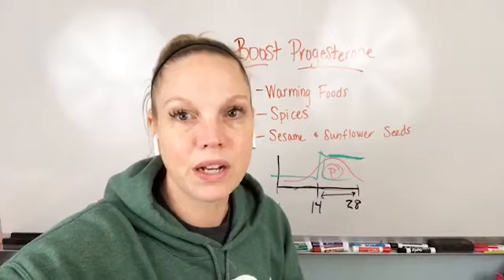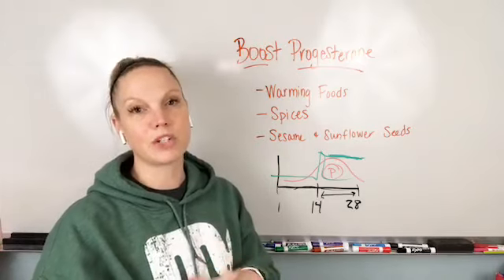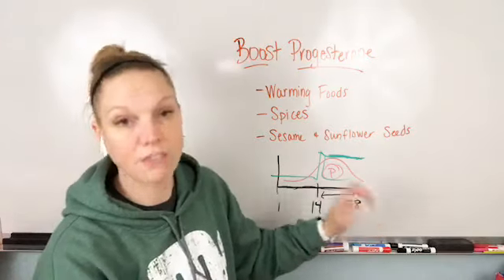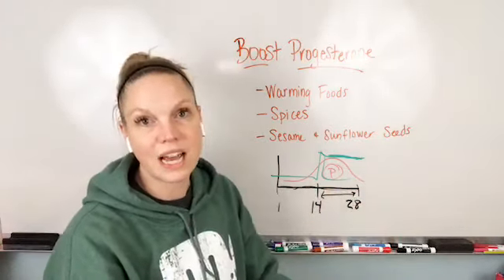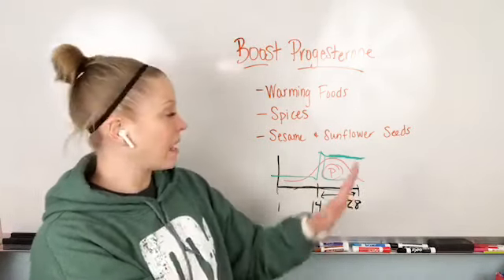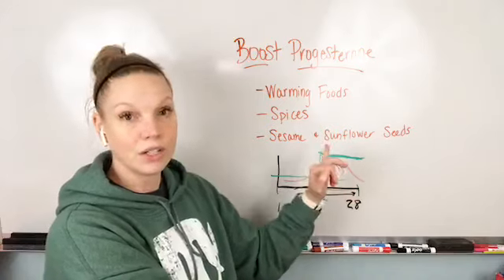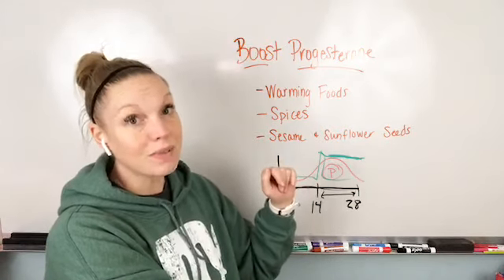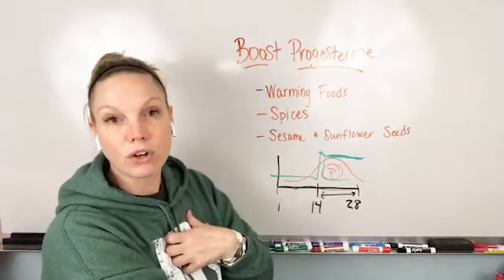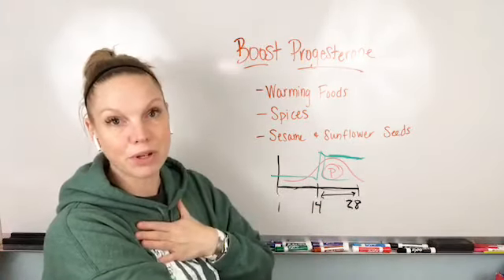There's a link in the comments where you can fill out an application if you need more help. There's an application to work with me on a VIP one-on-one level. If you are noticing things are off and it's something you really want to dive into, get customized help. If your basal body temperature stays higher, your body is going to function and work better — and that's also a metabolism booster. That increase in your core body temperature is another way to help your body burn deeper layers of fat.